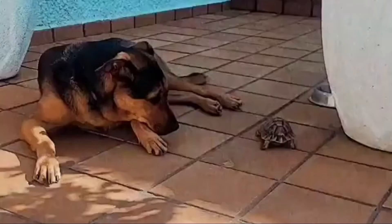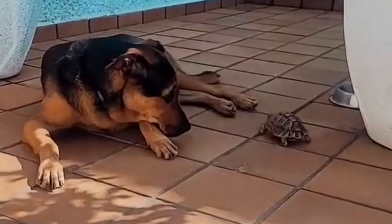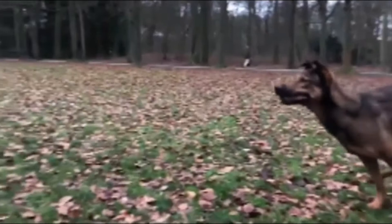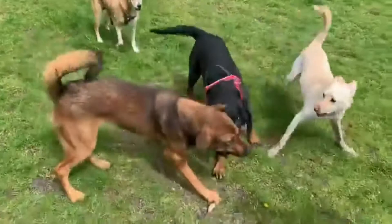Number six: Rottweiler Malinois — Belgian Malinois and Rottweiler mix. The Rottweiler Malinois mix is a still relatively new crossbreed. The Belgian Malinois Rottweiler mix is a mixed breed dog resulting from breeding the Belgian Malinois and the Rottweiler. Both of these dogs can be friendly, but their personalities differ.